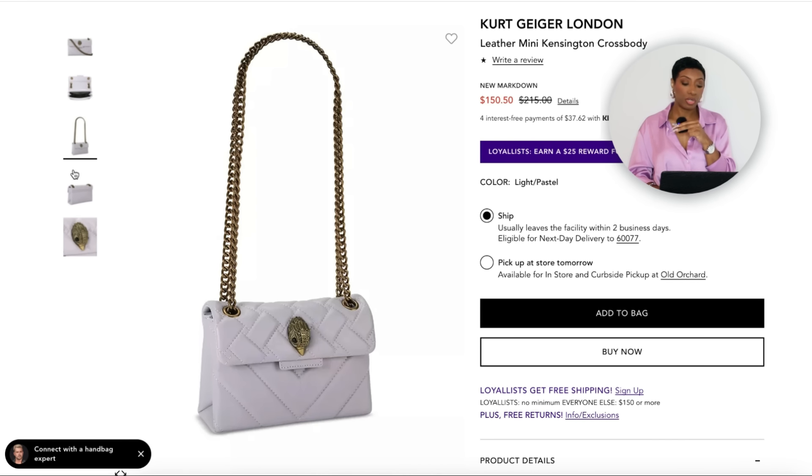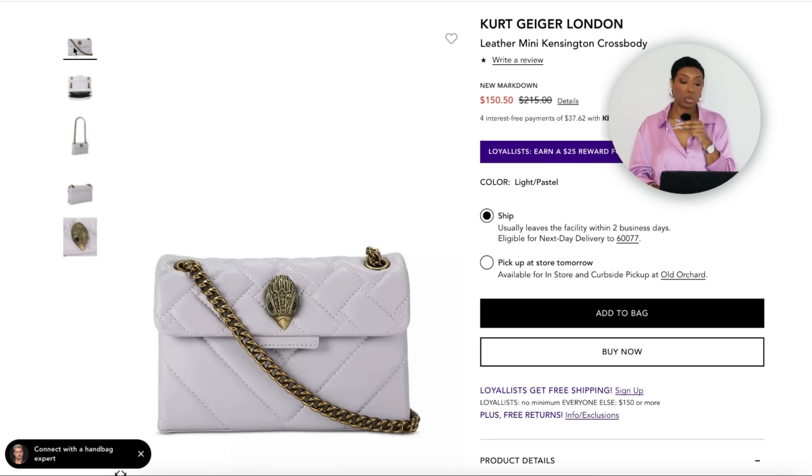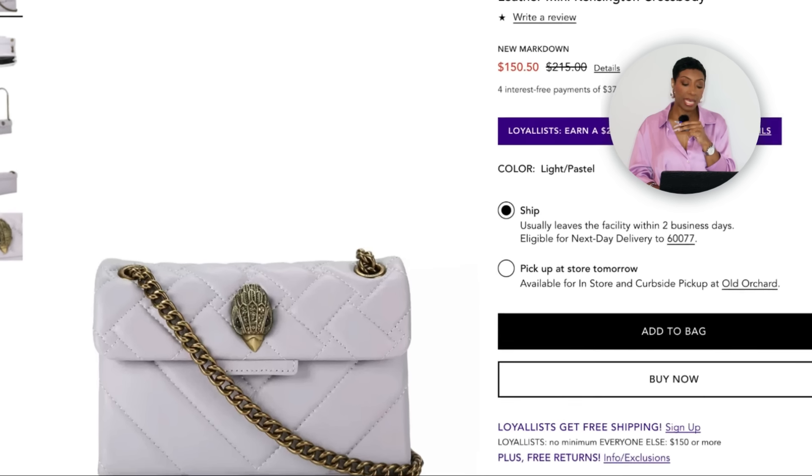Over at Nordstrom, marked down from $215 to $129, it's the Mini Kensington Quilted Leather Convertible Crossbody Bag by Kurt Geiger in white. This is essentially that same black quilted bag we saw earlier — just in white and a smaller version. We still love it. It's got chain handles which will play well with the black dress. Very cute. They have Afterpay and PayPal options. We have our black dress, multi-colored dad sandals, sunglasses with a pop of white, and our bag — done!